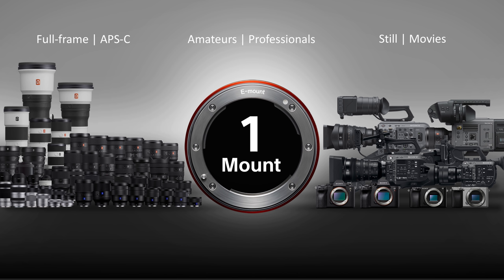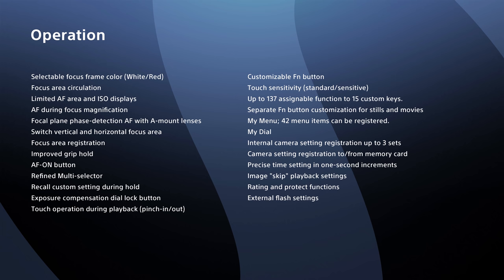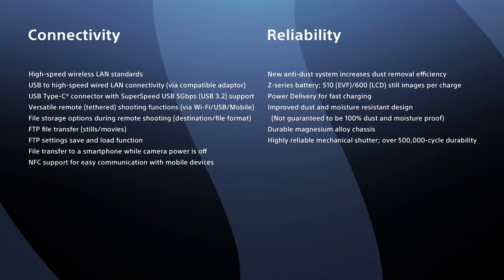One mount promises many benefits. The new Alpha 7S Mark III is part of Sony's powerful E-mount system, which includes 57 lenses that are compatible across not only the Alpha series, but also with Sony's professional camcorders, whether they are full-frame or Super 35. There is a lot more to explain, but we'll finish the presentation here. Please take note of many other exciting enhancements and features as shown.